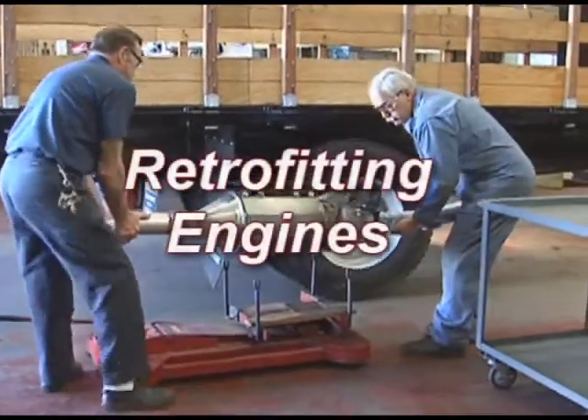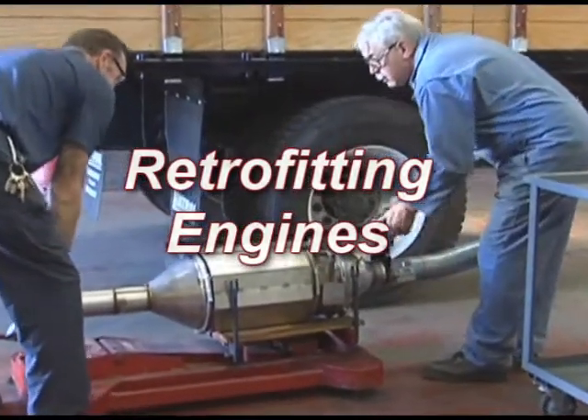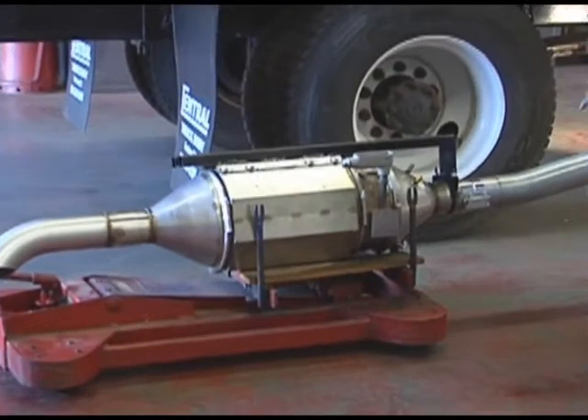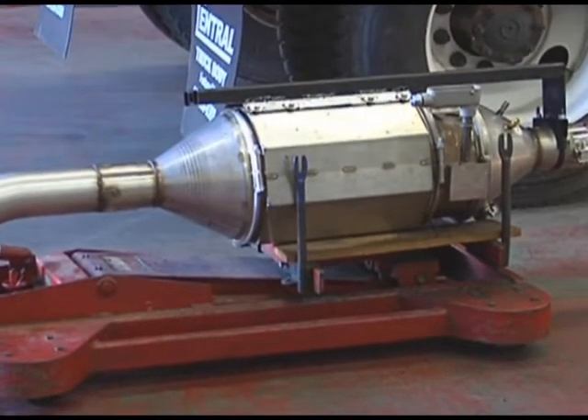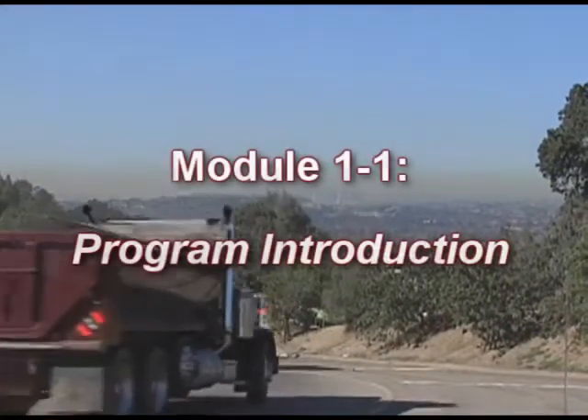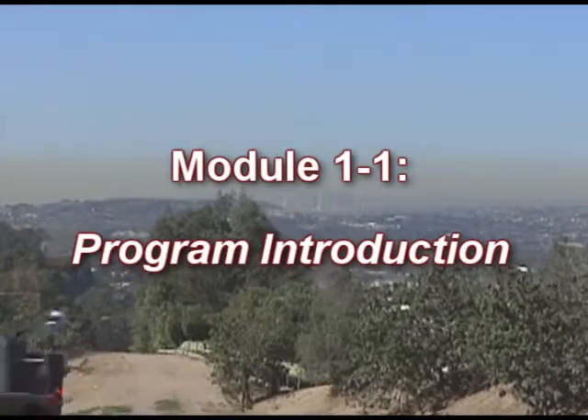This series of video modules will concentrate on retrofitting engines. This video course is designed to help the administrator of a heavy-duty diesel engine fleet bring the fleet into compliance with the retrofit regulations. This module, Module 1-1, provides an introduction of the retrofit program.